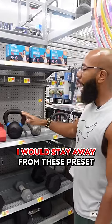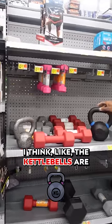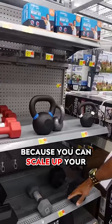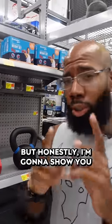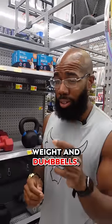Get yourself some free weights. I would stay away from the preset weights if I were you. The kettlebells are pretty good because you can scale up and strengthen with those, so get a whole set. But honestly, I'm going to show you what the best is in the realm of free weights and dumbbells.